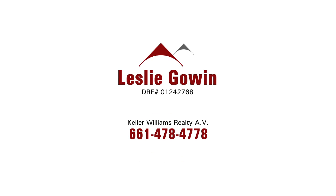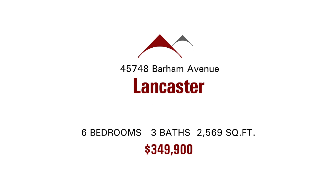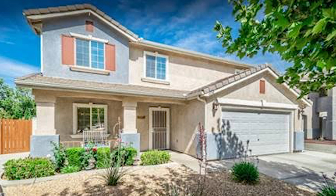Leslie Gowan with Keller Williams Realty AV has a great home in Lancaster for us today, located at 45748 Barham Avenue. It's a two-story home offered at just under $350,000.